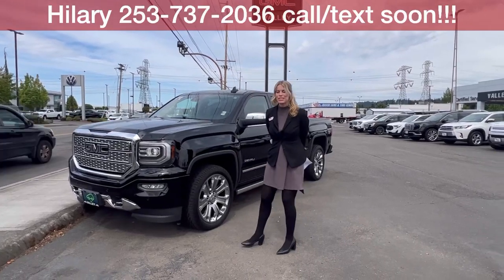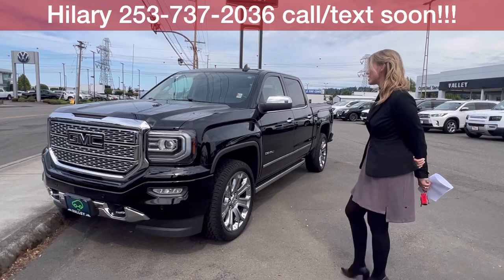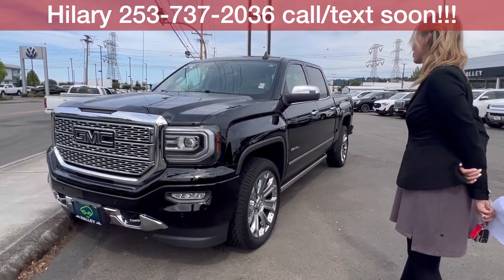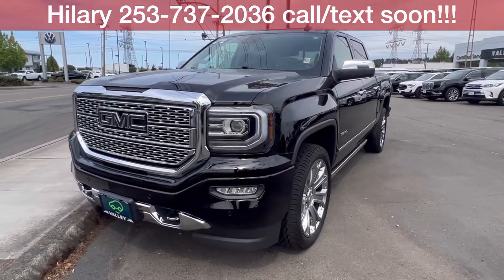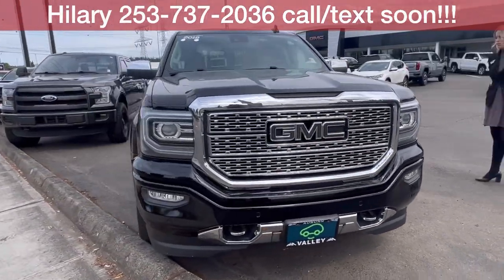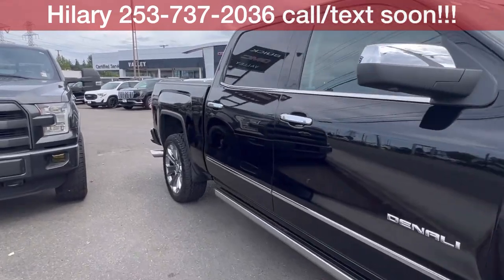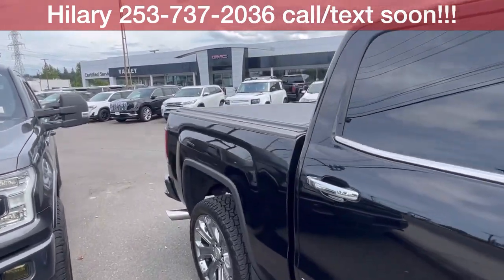Hillary here at Valley GMC in Auburn, and I am so excited that you are interested in the 2018 GMC Sierra 1500 Denali. It has just under 70,000 miles — top of the line Denali, fully loaded.